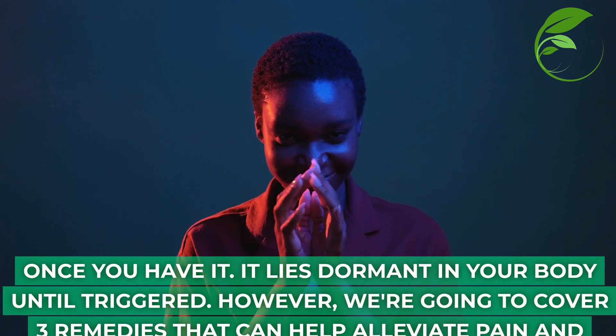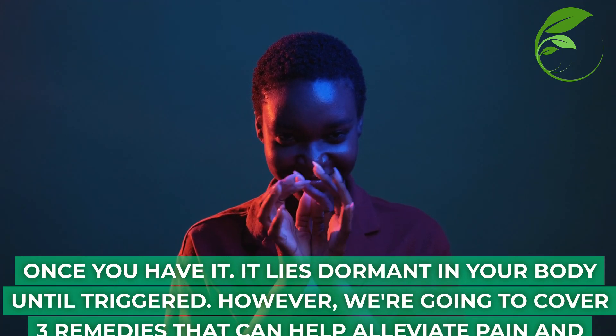We're going to cover three remedies that can help alleviate pain and reduce the risk of outbreaks, so make sure you stick around.